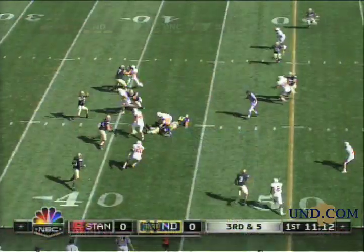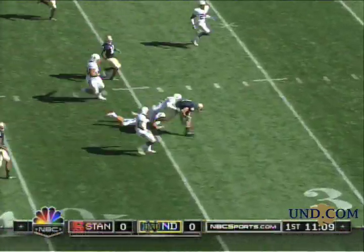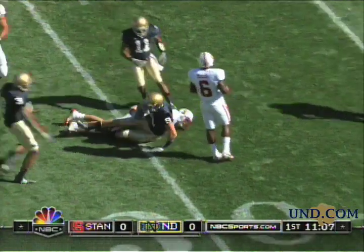And again, patience. Clawson has won the game. Here's the throw — what a catch over the middle of the field to the outstanding freshman tight end, Kyle Rudolph.